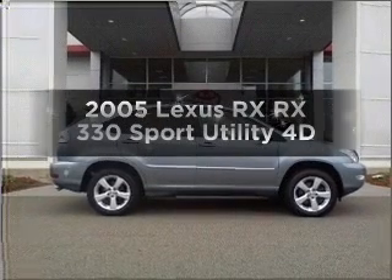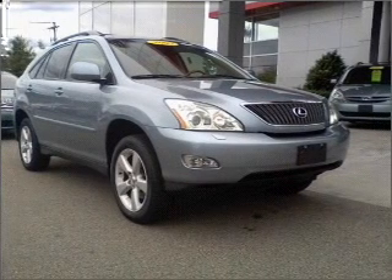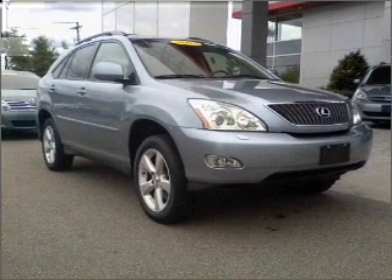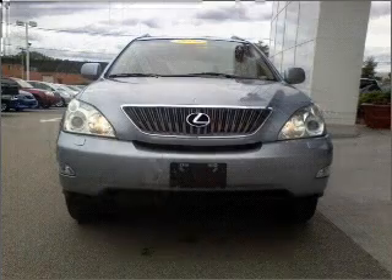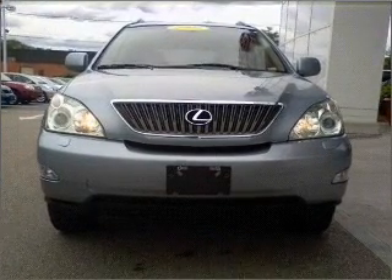Travel the roads in style and comfort in this great vehicle, with a reliable engine connected to a smooth-shifting automatic transmission. Premium wheels give a more luxurious look, and anti-lock brakes help you bring your vehicle to a safe stop.